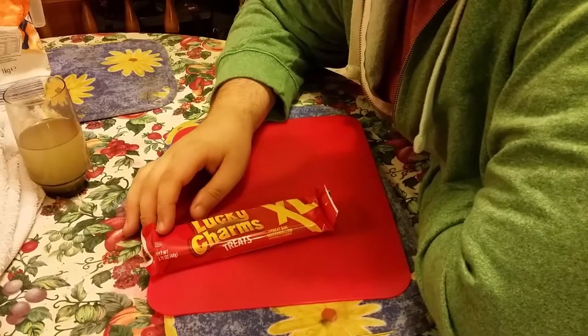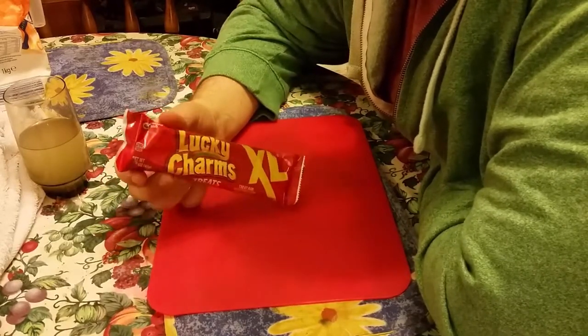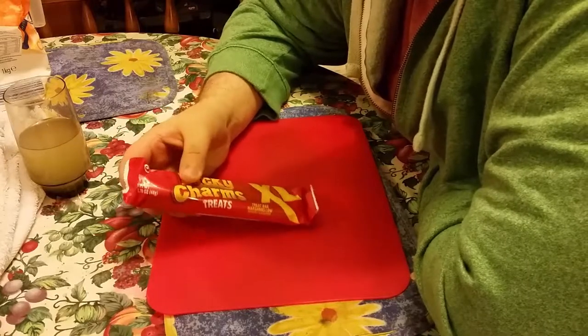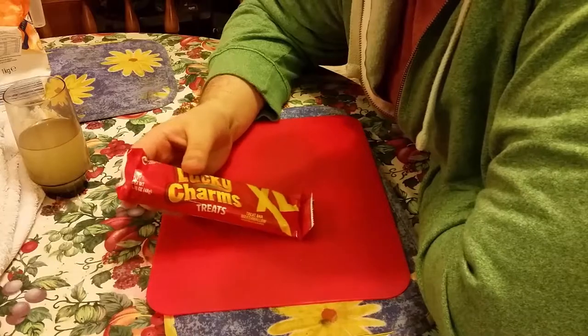Hello YouTube, today I'm doing an American Candy Review. We're doing Lucky Charms Street Extra Large — what we got from our special box set of food.